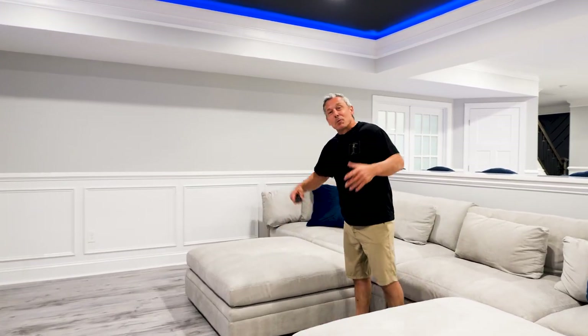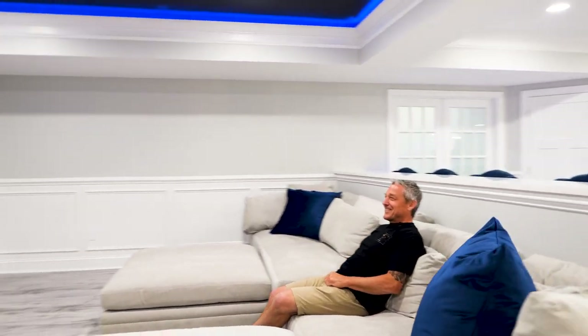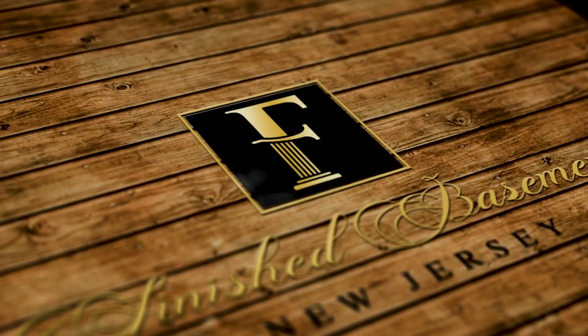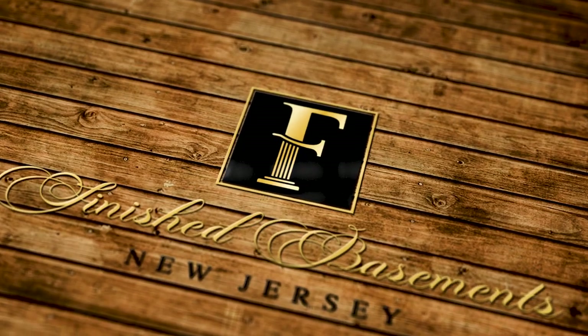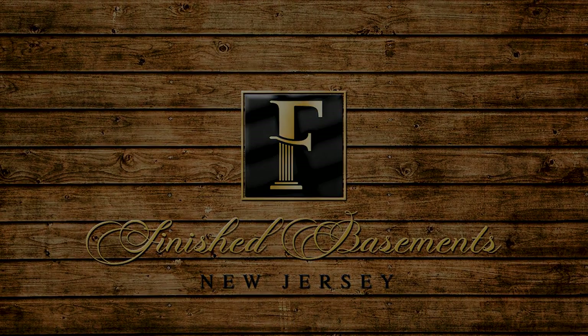So awesome basement. Appreciate you guys checking out this crib. Really cool basement, but it's time for me to relax and watch my favorite show, so time for you guys to leave. I'll see you guys next week.